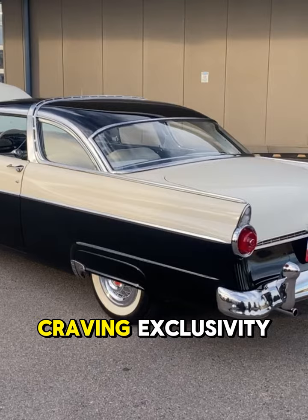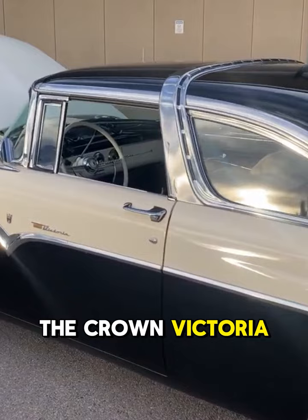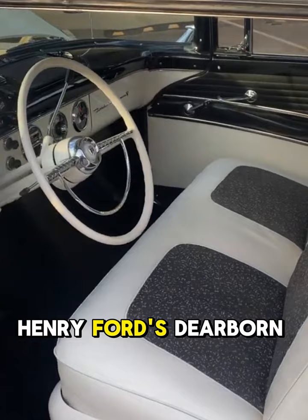But for those craving exclusivity within the Fairlane family, Ford tucked away a secret weapon: the Crown Victoria. True to its name, the Crown Victoria borrowed prestige from Henry Ford's Dearborn estate.